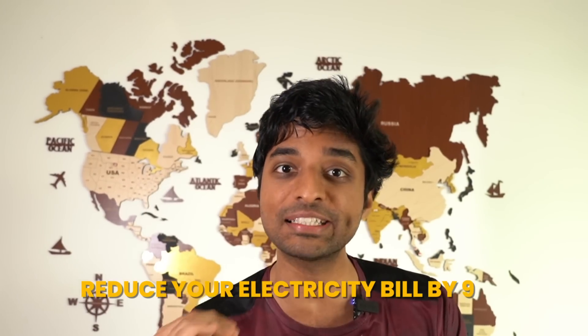Do you have a television? Do you have an AC? What is your toothpaste? If yes, then you'll be getting one of these bad boys called electricity bill every freaking month. In this video, we're going to talk about how to reduce your electricity bill by 90%. So make sure to watch till the end of this video.